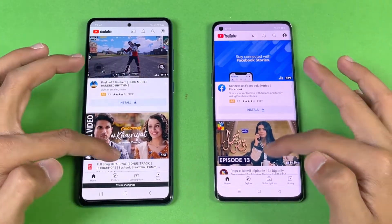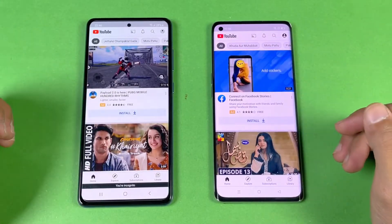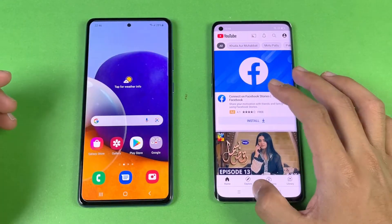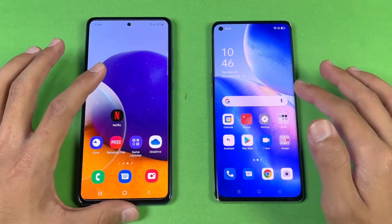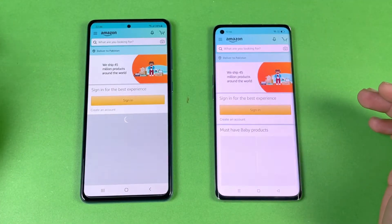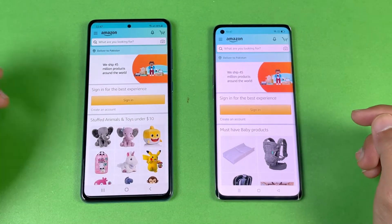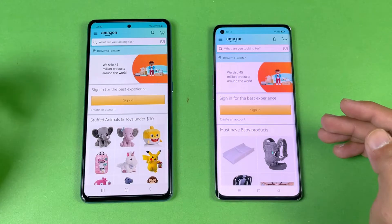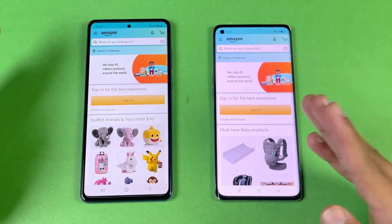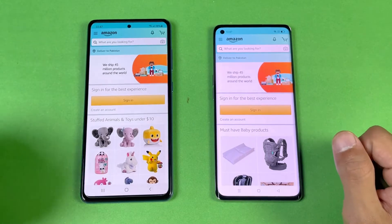Let's check YouTube on both phones — that's exactly the same, no difference. Scrolling is also exactly the same since both phones have a 90Hz refresh rate display. Now let's check Amazon Shopping — that's just a tiny bit faster on the Reno 5 Pro followed by the Galaxy A72.